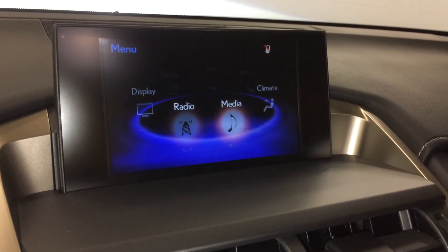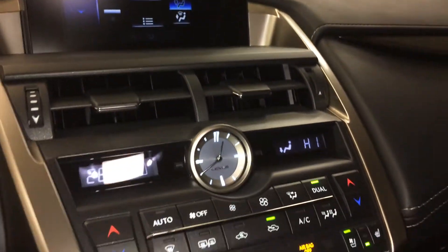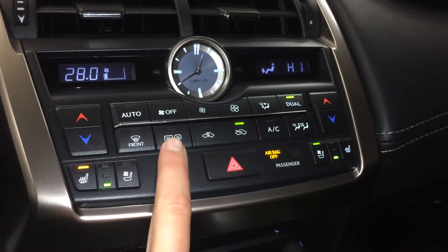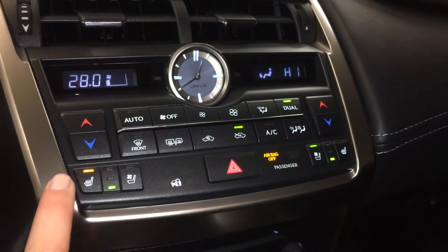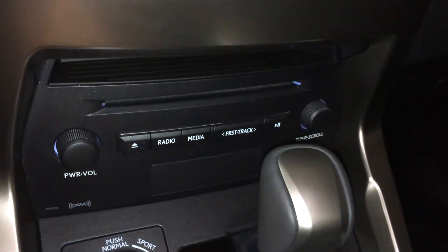You can control your climate from up here or down below. LED illuminated analogue clock, dual zone climate control, AC, front and mirror defrost, side mirrors are heated, heated and ventilated front seats with 3 settings, and shortcut buttons for audio.